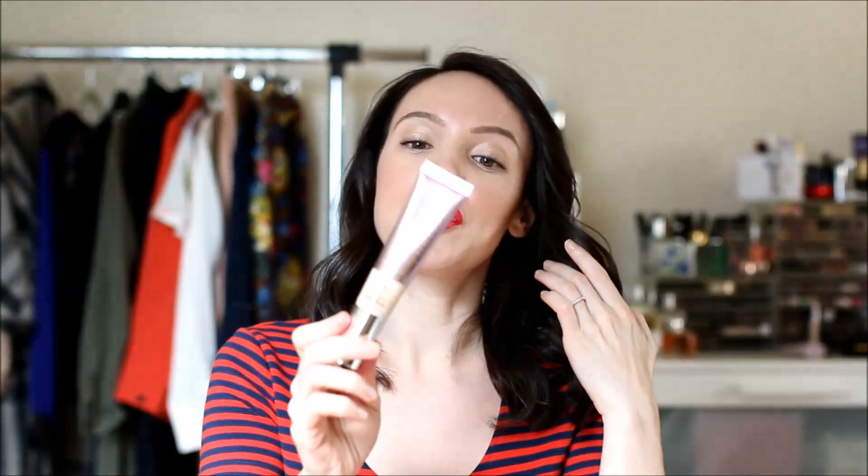Hey there, welcome back to my channel. Today's video is going to be a review on three new foundations — some are new, some are newish — that I've been testing recently. I always find video reviews are so much easier for foundation rather than having to type out all my thoughts, so let's get started with the first one, which is the IT Cosmetics CC Cream Illumination.